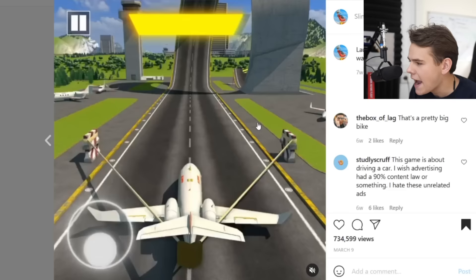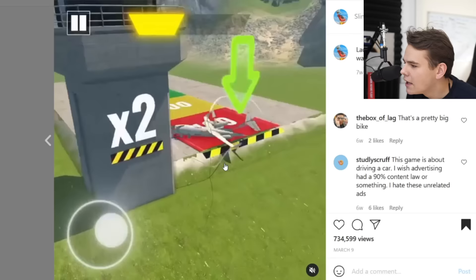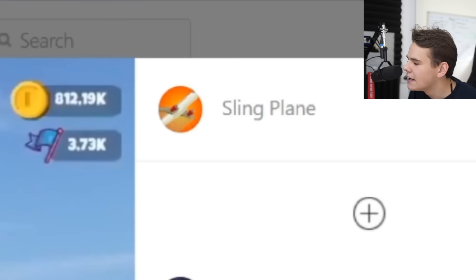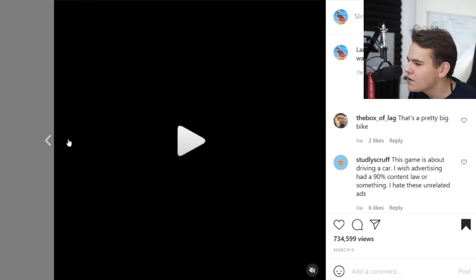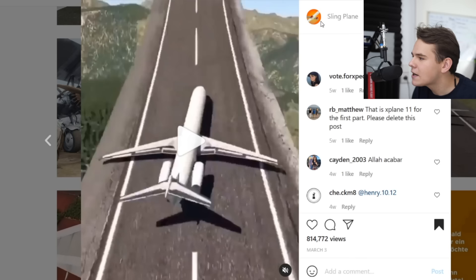Welcome back to Instagram. And those weird adverts too? What is this? You guys send me these videos all the time on Instagram. Great landing. What are those supposed to be? I mean, what's the music in the first place? What is this? Sling Plane. Oh, this is another ad. They just show this X-Plane clip in the first half of the video to pretend like this is the actual graphics that Sling Plane game has, but it's really not. 800,000 views. That's how you do marketing, indeed.